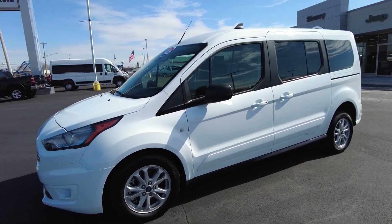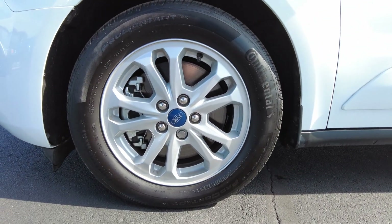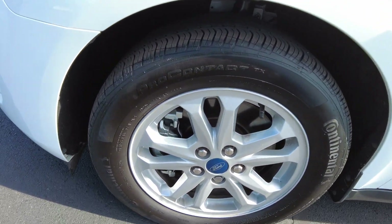It's a 2021 with just over 7,000 miles on it. The tires — you can see lots of tread — and it's got alloy wheels on it.